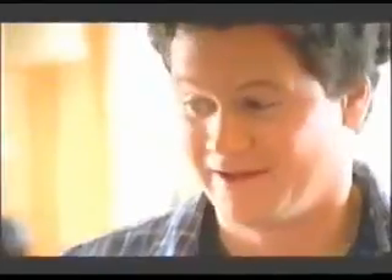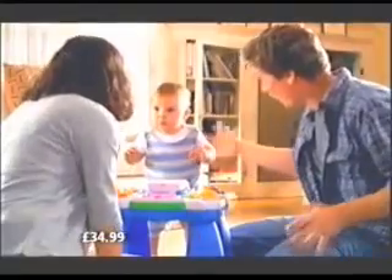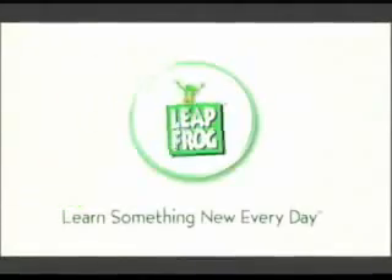From the first time they stand up to exploring letters, numbers, music and more, there's an entire symphony of learning. LeapFrog, learn something new every day.